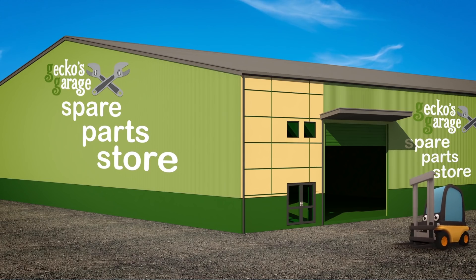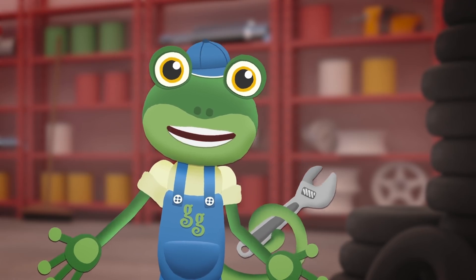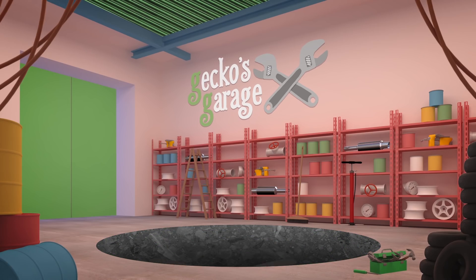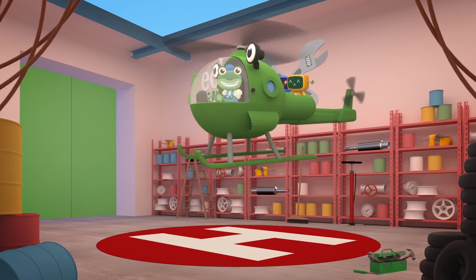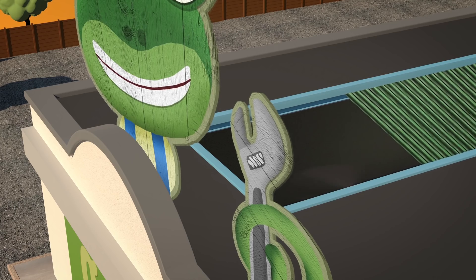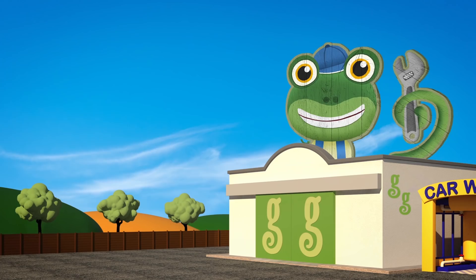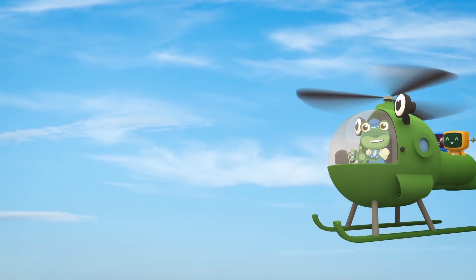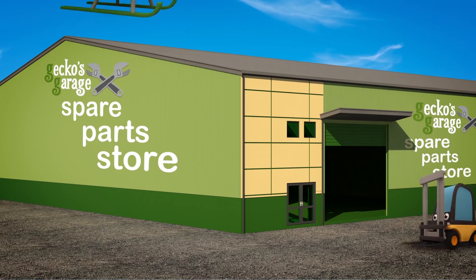We're heading off to our spare parts store today! It's on the other side of town, so Helen the Helicopter is going to fly us there! Go! Go! Go Helen! The store is where we keep all of the spare parts for the vehicles we look after! It's in an awful mess, so we're meeting Florence the Forklift Truck there! She's going to help us get things tidy!